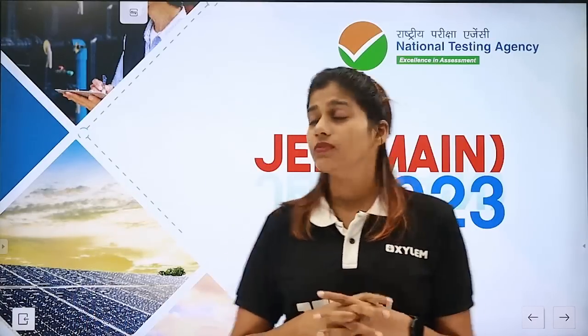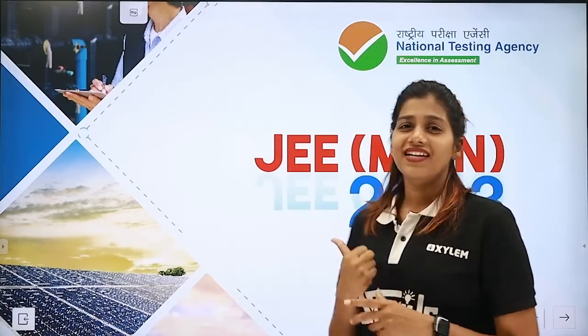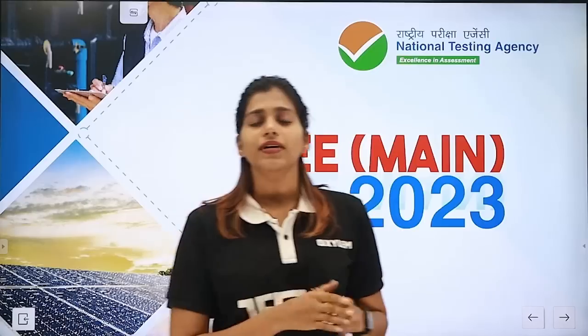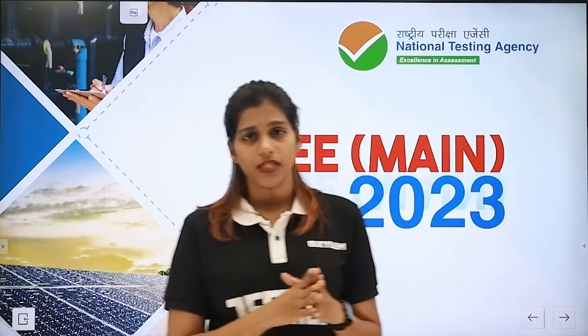Hello everyone, welcome to Silent Genius. Let us see what are the things you need to take care of while you submit the application forms.